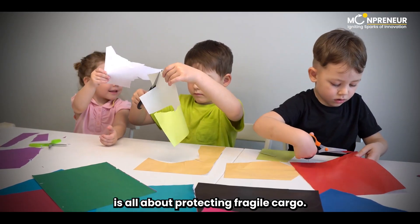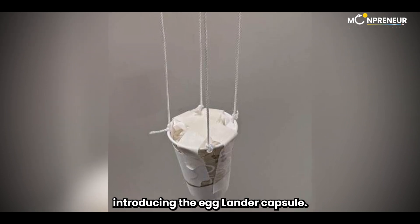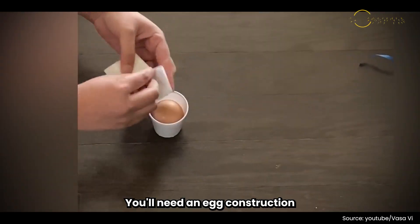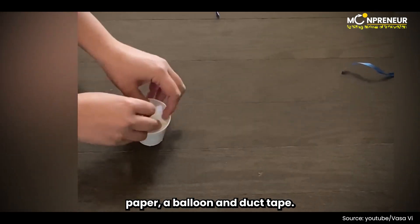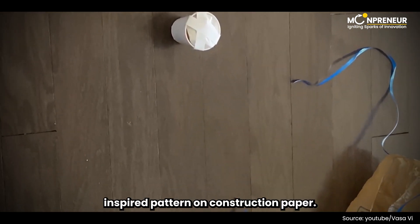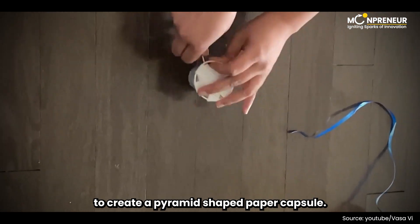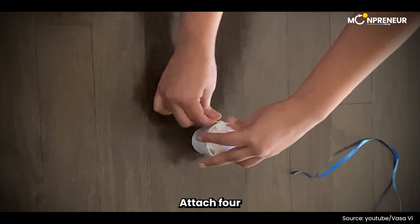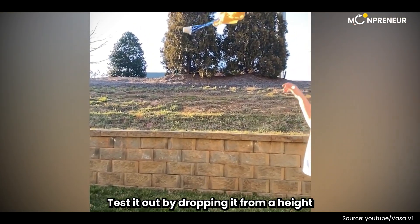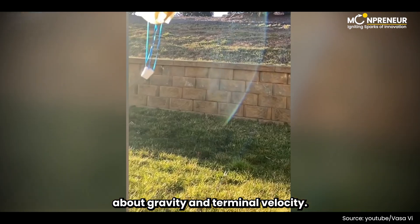Our next engineering project is all about protecting fragile cargo – a raw egg, to be precise. Introducing the egg lander capsule. This project aims to design a mechanism that prevents an egg from breaking when dropped from a height. You'll need an egg, construction paper, a balloon, and duct tape. Start by drawing a NASA-inspired pattern on construction paper, cut it out, and fold it along the lines to create a pyramid-shaped paper capsule. Place a raw egg inside the capsule and tape it closed. Attach four blown balloons to the pyramid, and your egg lander capsule is ready for launch. Test it out by dropping it from a height and see if the egg survives the landing. It's a great way to learn about gravity and terminal velocity.